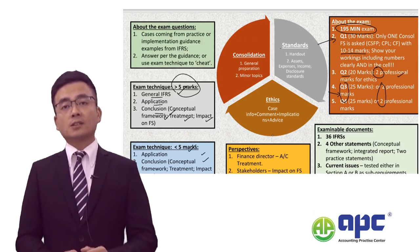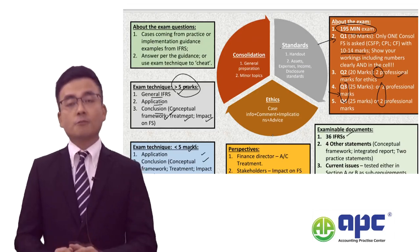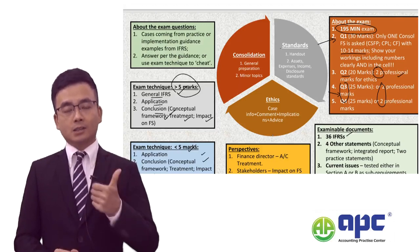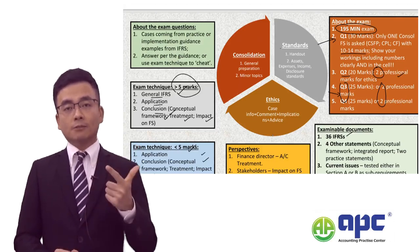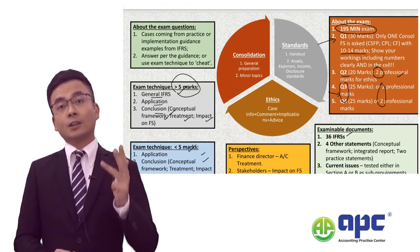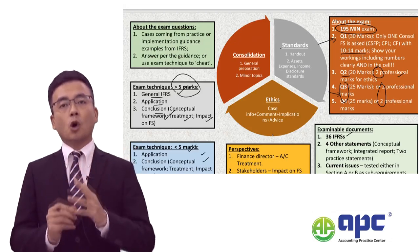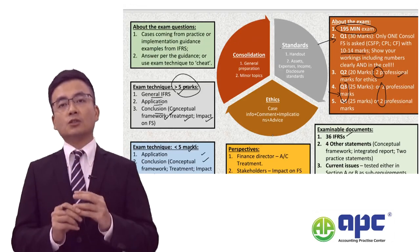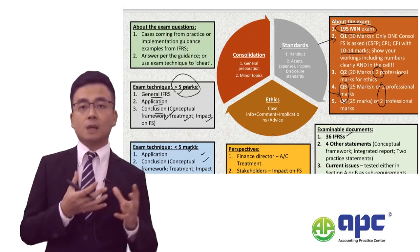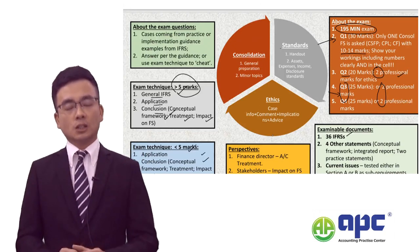There are 36 IAS standards to be tested. In my course, I divide them into assets-related standards, income-related standards, expenses-related standards, disclosure standards, and certain current issues. From 2024 onwards, the headings for current issues have been removed, and there may be new real-life changes brought into the syllabus as well, which we will cover in due course.